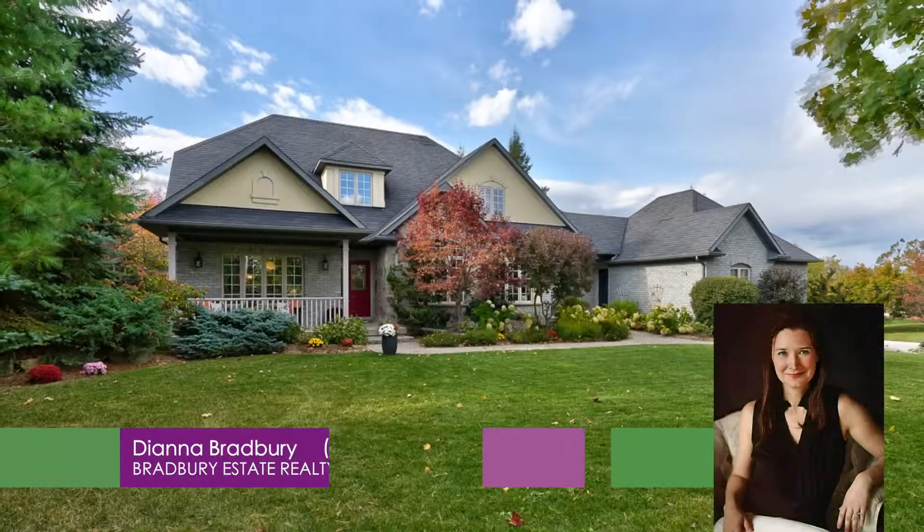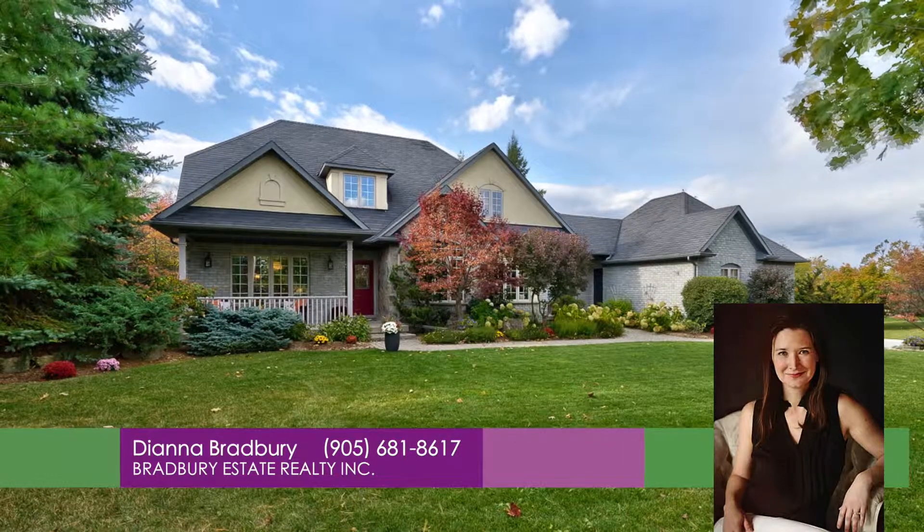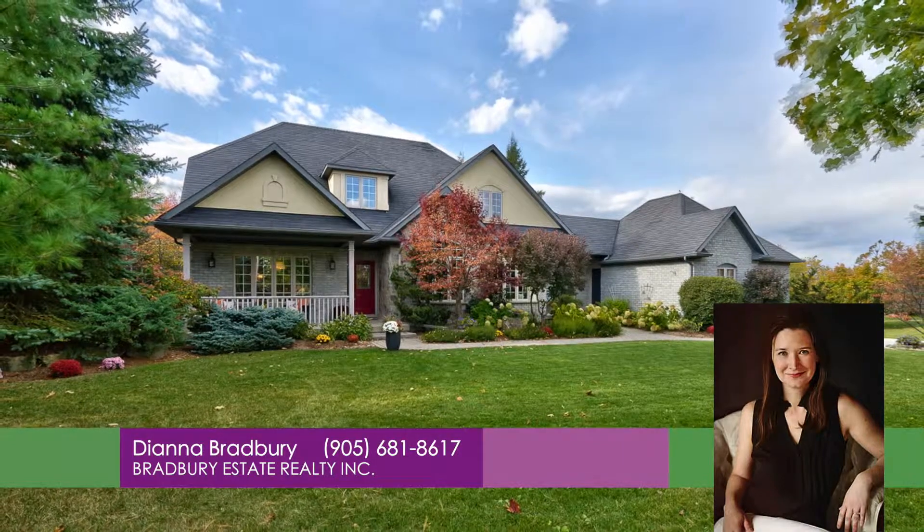For more information call Diana Bradbury from Bradbury Estate Realty at 905-681-8617.